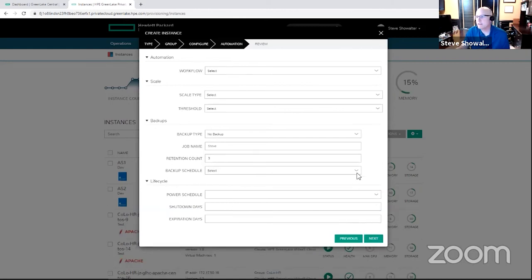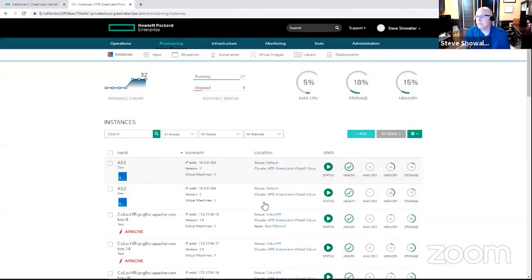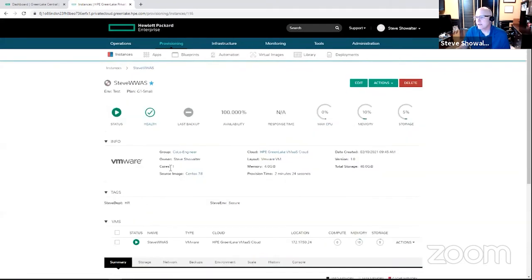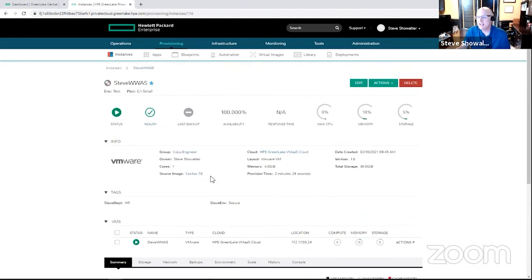Any available automation that my administrators have made available, I can run here. I can select some scaling of my application, auto select a backup schedule, and manage lifecycle actions. Just click on complete and my VM is being built. Once my VMs are up and running, I've got access to manage those VMs on a running basis — very simply, from within the cloud management platform I can look at how a VM is performing, log into the console, look at log error messages the VM has created, or stop it, start it, create an image from it, or run some of those workflows on it. As an end user, I've got the capability to fully manage and control those VMs once they're up and running.